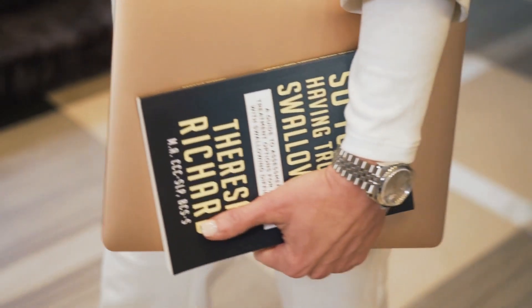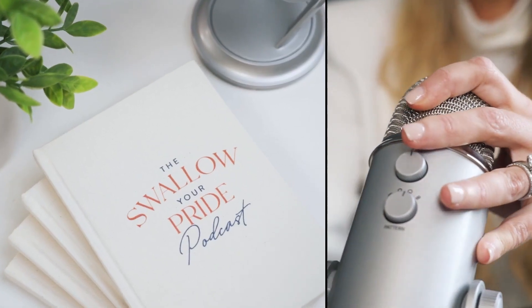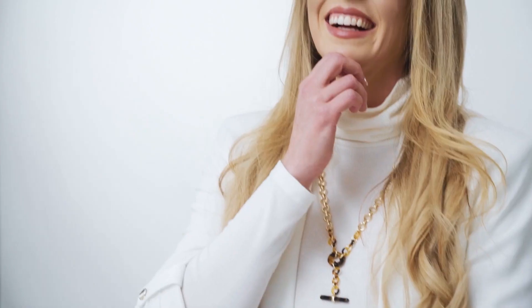I'm Teresa Richard. I've been a medical speech pathologist for 15 years. I'm a board-certified specialist in swallowing and swallowing disorders. I'm the founder and CEO of the MedSLP Collective and MedSLP Education.